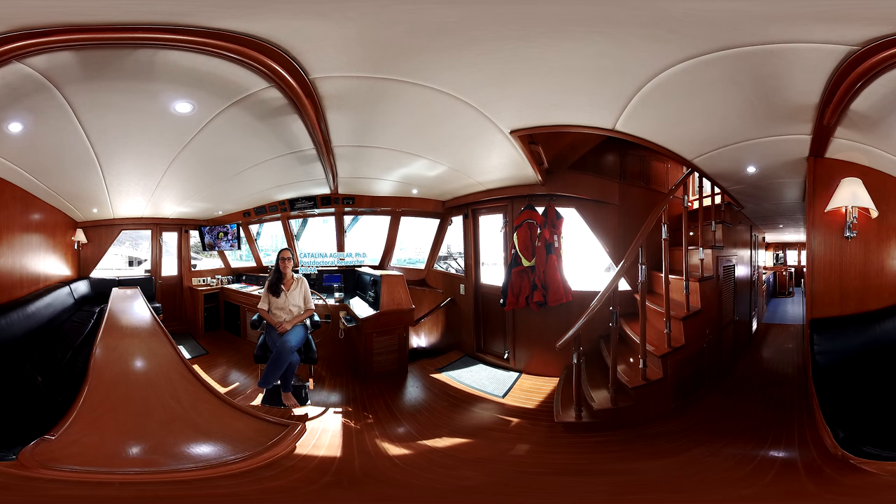My name is Catalina Aguilar. I'm a molecular marine biologist, currently doing post-doctoral research between NOAA and the University of Miami.